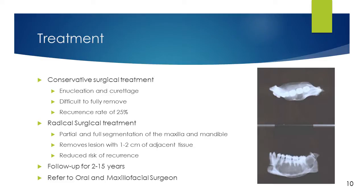The more conservative approach is advocated in younger children with odontogenic myxoma to prevent disfigurement due to damage of the facial growth centers by the surgery. The more radical approach includes partial and full segmentations of the maxilla and mandible. This approach removes the lesions along with 1–2 cm of adjacent tissues, greatly reducing the risk of recurrence, which is thought to be caused by incomplete removal. Overall, the more radical approach is more highly recommended to reduce the number of surgeries required due to recurrence.